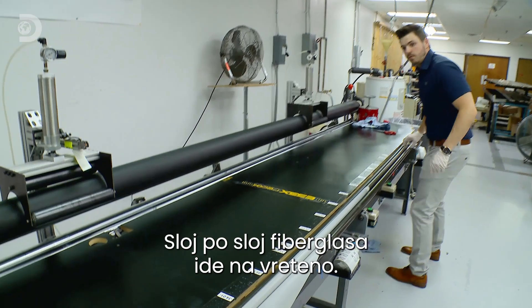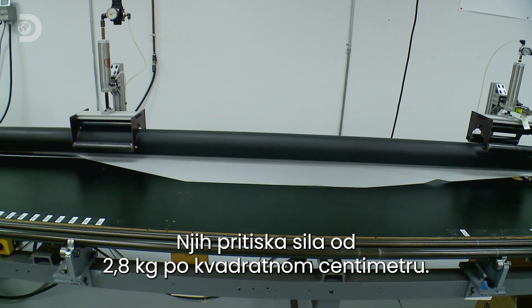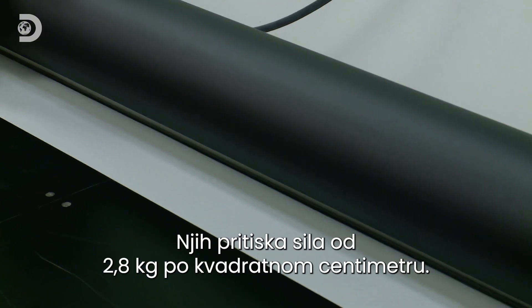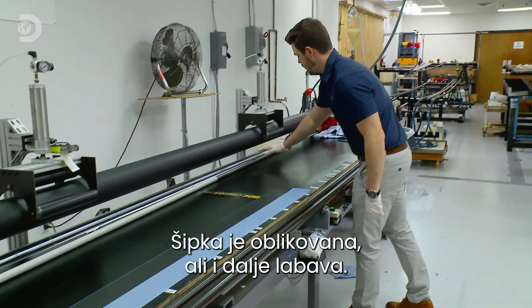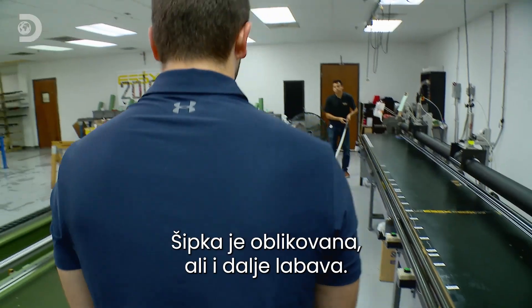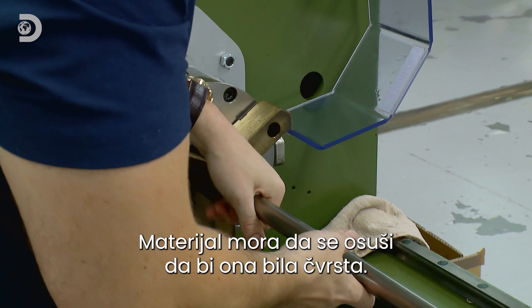One by one, the layers of carbon fiber and fiberglass go onto the mandrel, pushed down by a force of 2.8 kilograms per square centimeter. The pole has been shaped, but if you tried to jump with it in this state it would be limp as a noodle.